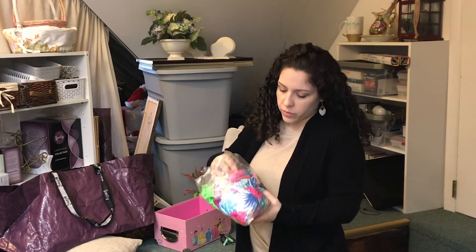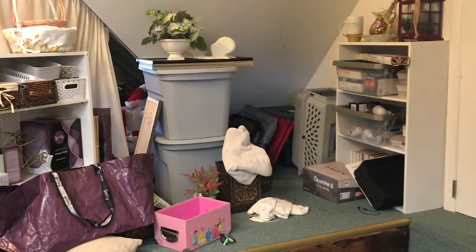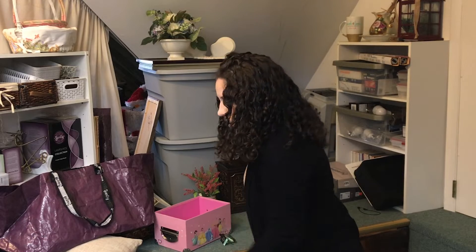This is extra fabric for my dance costume, I'm going to hang on to this. This is a baby blanket — I'm going to wash these. We were using this as a storage box to organize things, but I'm not sure where the top is. I'm going to see if I come across the top, and then I can donate it all together.